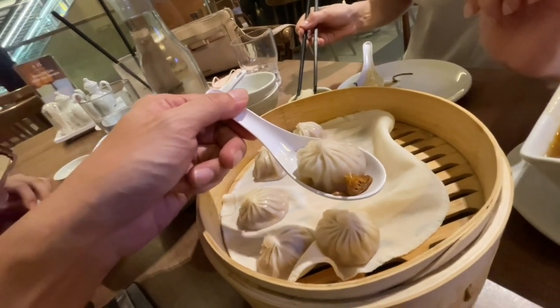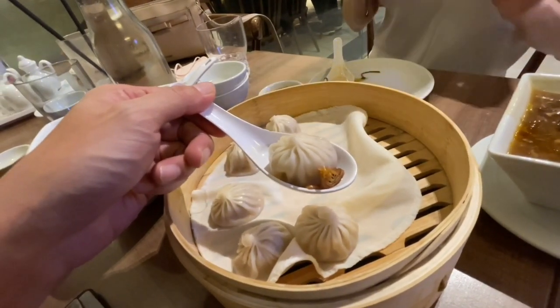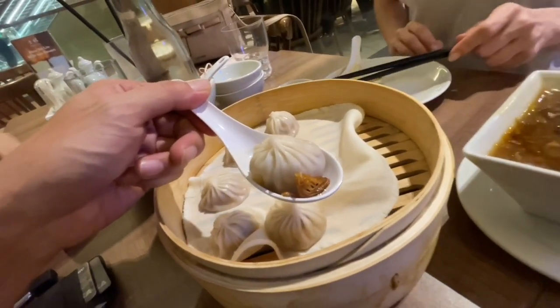I'm going to have my first xiaolongbao with a little bit of black vinegar and ginger. Now that is one of my favorite dumplings in the world. What I like about Shilin is it's consistently made — there's always soup inside. It's not dried out and it's so flavorful.